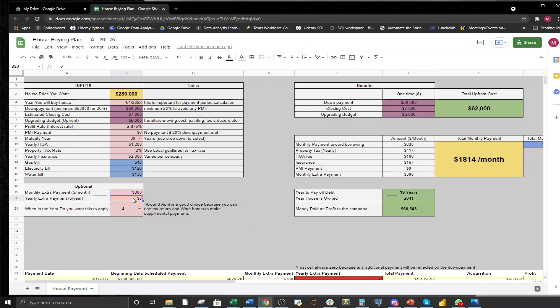The yearly extra payment field accounts for tax returns and work bonuses. Many people want to pay a lump sum each year to help pay off their house faster. For example, if you put $2,000 per year from a tax return, the payoff time drops from 19 years down to 16 years instead of 30. You can also specify which month to apply that lump sum — I put April since that's the tax return deadline — but you can set it to any month from January through December.